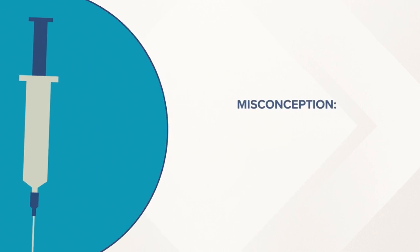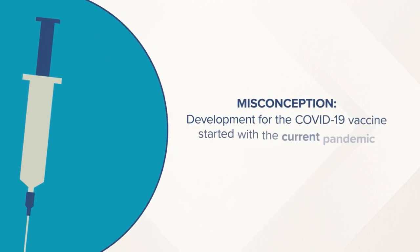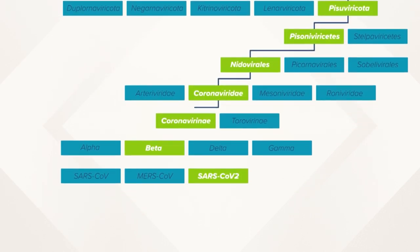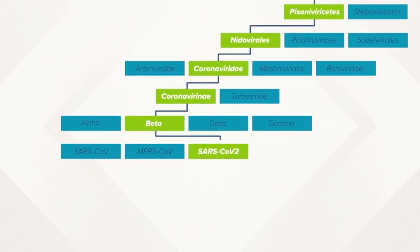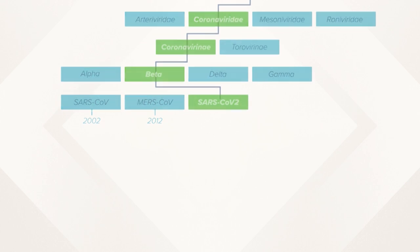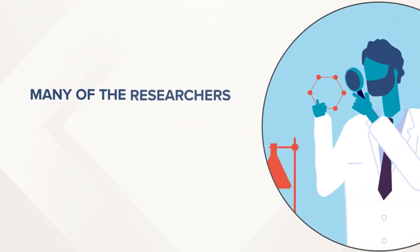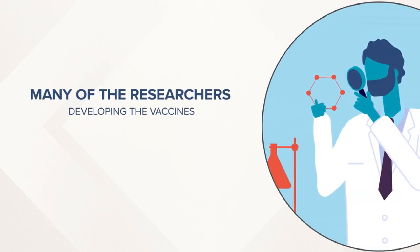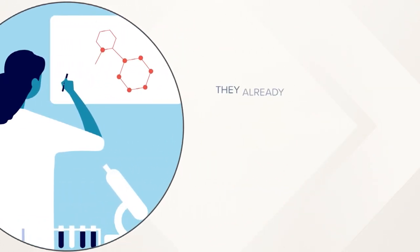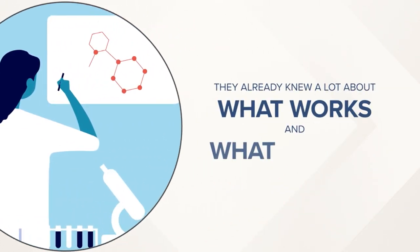One of the biggest things to keep in mind is that development for these vaccines didn't start with this pandemic — scientists had a bit of a head start. COVID-19 comes from a family of viruses, including the SARS coronavirus from 2002 and the MERS coronavirus from 2012. So a number of the researchers developing these COVID-19 vaccines had already studied those similar viruses, giving them a good idea of what works and what doesn't.